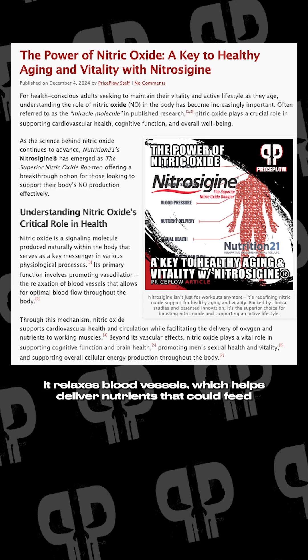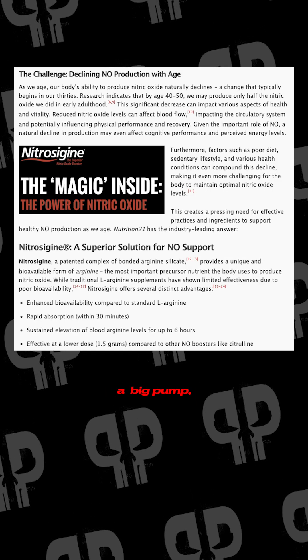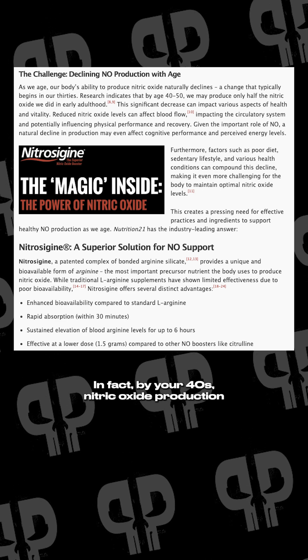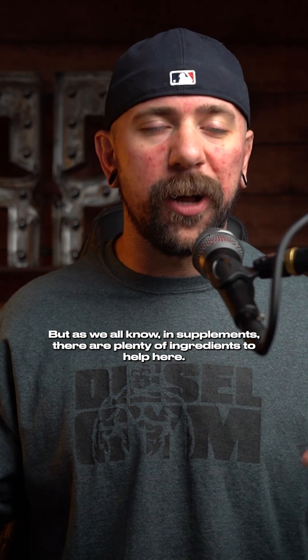Nitric oxide is kind of the key to blood flow. It relaxes blood vessels, which helps deliver nutrients that could feed peak performance, a big pump, or plenty of other bodily functions that blood flow is required for. In fact, by your 40s, nitric oxide production is going to drop as much as 50%, leading to lower energy, worse recovery. But as we all know, in supplements, there are plenty of ingredients to help here.